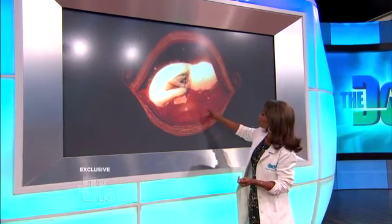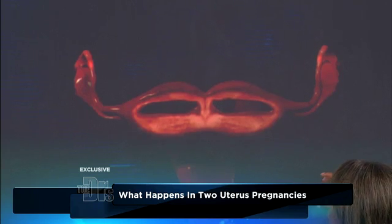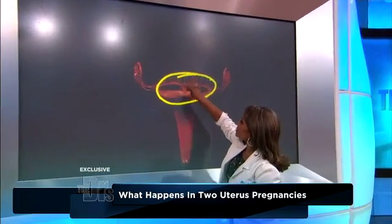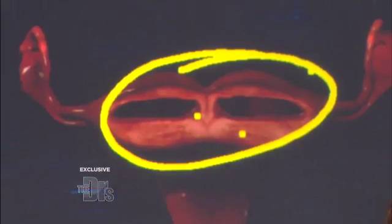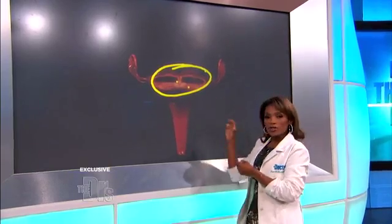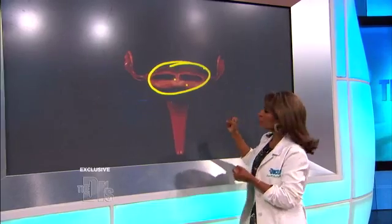But when you have two uteruses, basically what can happen is when you're developing, you have two hollow tubes, and they come together to form one uterus. What can happen is instead of forming one uterus, the septum between them doesn't close, so you get two uteruses. Now you can have many variations on that — you can have just the septum, one uterus, a unicornuate type of uterus, or a bicornuate uterus. And this can extend down into the vagina and the cervixes — you can have two cervixes, two vaginas, and also a double bladder and other parts of the renal system.